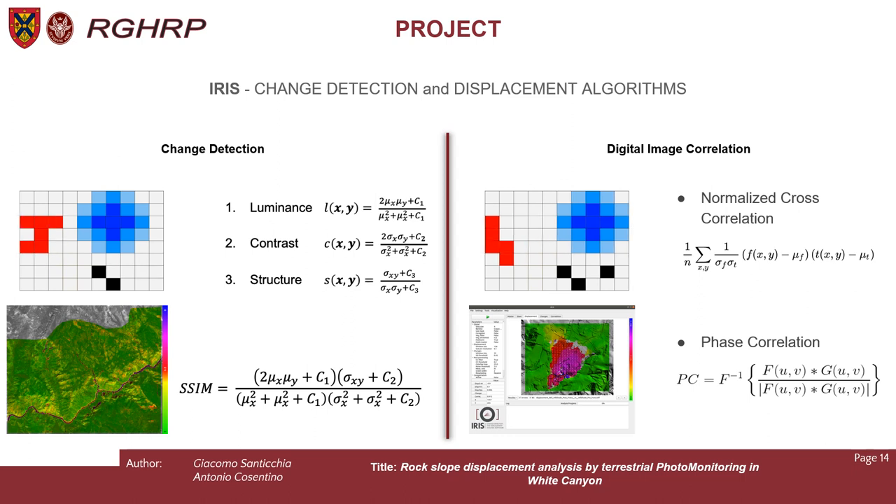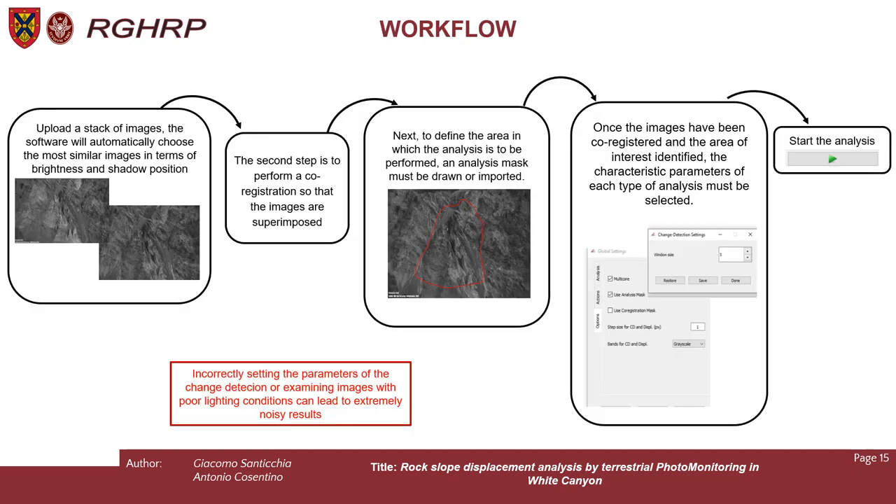We use change detection analysis based on the structural similarity index, which takes into account three parameters between images: luminance, contrast, and structure, allowing us to detect any change in the scenario. This gives a result between 0 and 1, where 0 represents the highest change in the picture. Digital image correlation works on different types of algorithms; the most important are phase correlation and normalized cross-correlation, both working with moving windows along the image and allowing measurements below the pixel size.